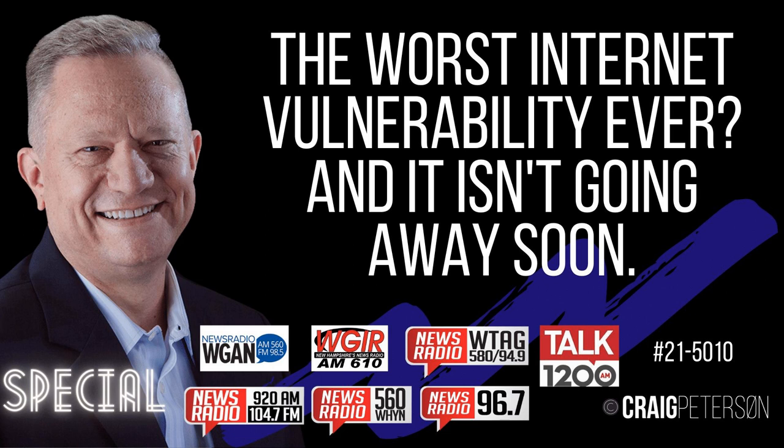Visit craigpeterson.com to sign up for my weekly newsletter — it's packed with great information. We've got free boot camps coming up after the first of the year. Make sure you're on my email list at craigpeterson.com/subscribe.